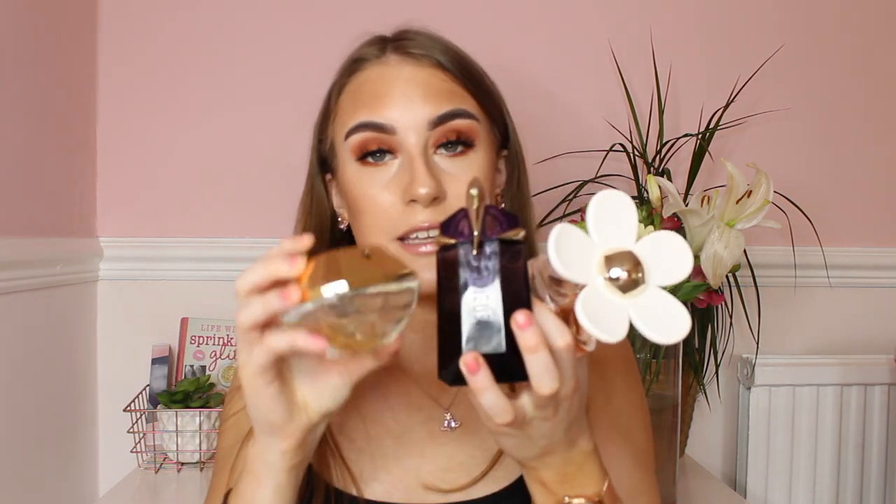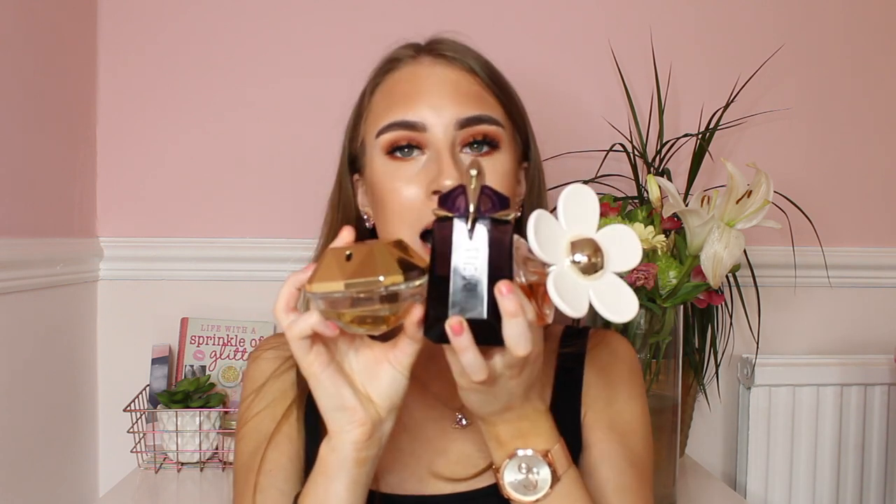Next up is Lady Million perfume by Paco Rabanne — really popular, smells amazing, and usually retails for £40. It is gorgeous. And then my final perfume is the Alien perfume by Mugler. Fun fact: if you go to Debenhams perfume shop you can actually refill these, so when they're running low you can buy refills, which is great. These perfumes are a must right now and I'm sure your family members will love them.